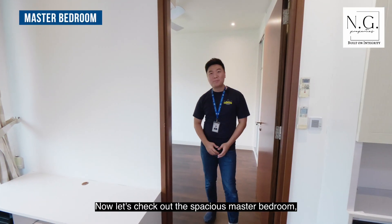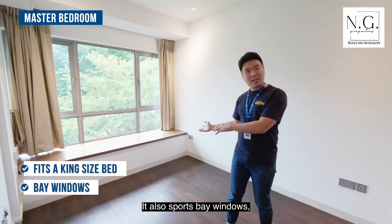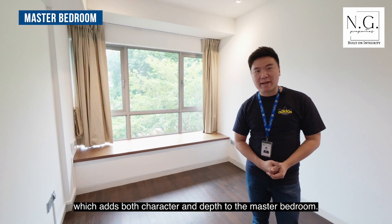Now let's check out the spacious master bedroom, which accommodates a king-sized bed. It also sports bay windows, which adds both character and depth to the master bedroom.